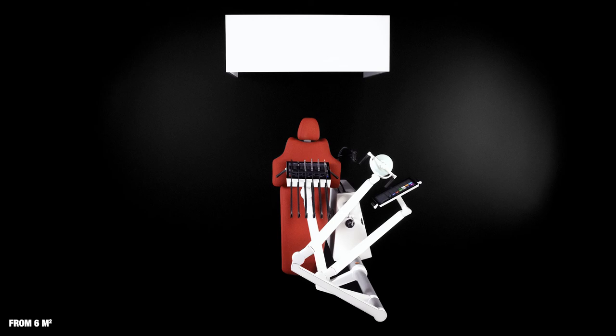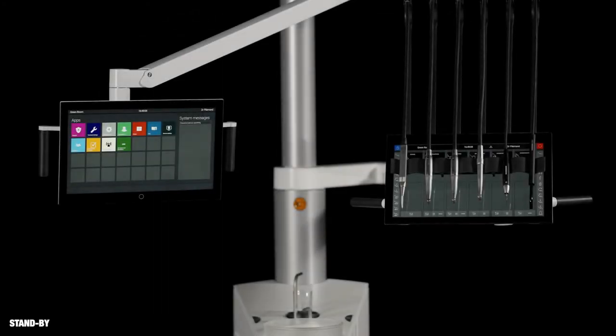ExoFlow and ExoWorktop only take up 6 square metres of floor space, making it possible to fit more treatment rooms into the premises and save rental costs. The unit automatically enters standby mode with low energy consumption when it's not used.